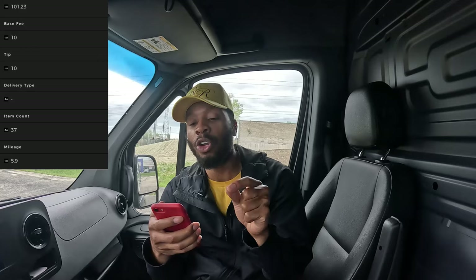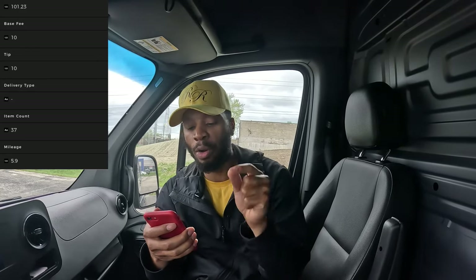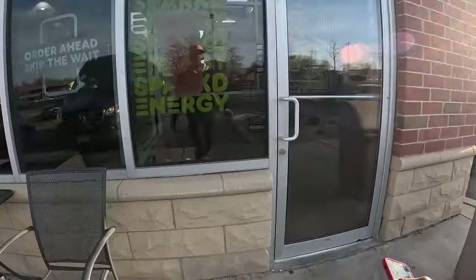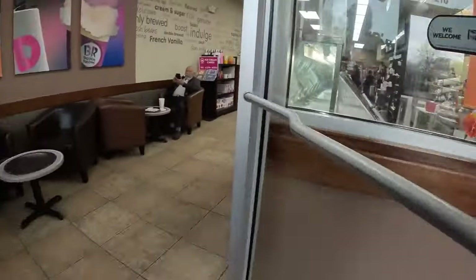Order number two: the pickup location is Dunkin' Donuts. We are going to pick up $101.23 worth of food, we're going to drive 5.9 miles, picking up 37 items for $20. It's time to get this money, let's go! We are here at Dunkin' Donuts, we're about to go nuts baby — hopefully they got this joint ready so we keep steady.